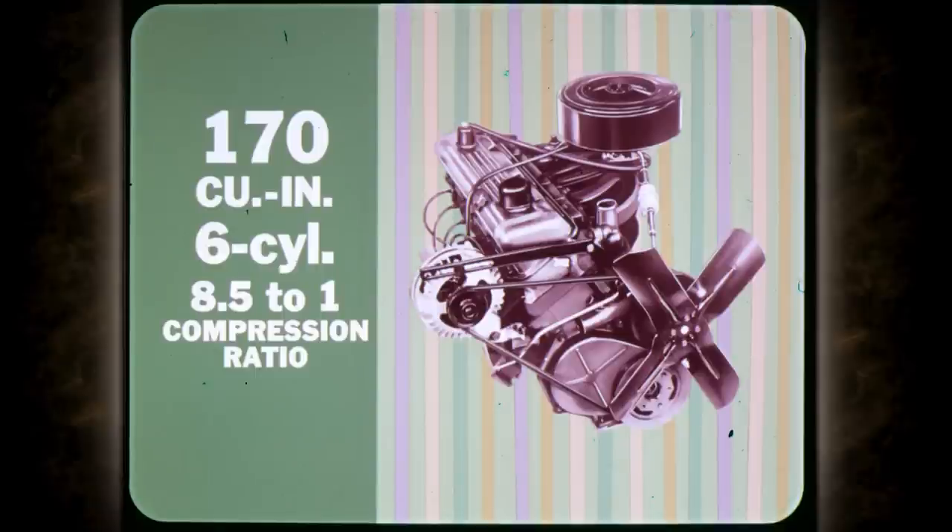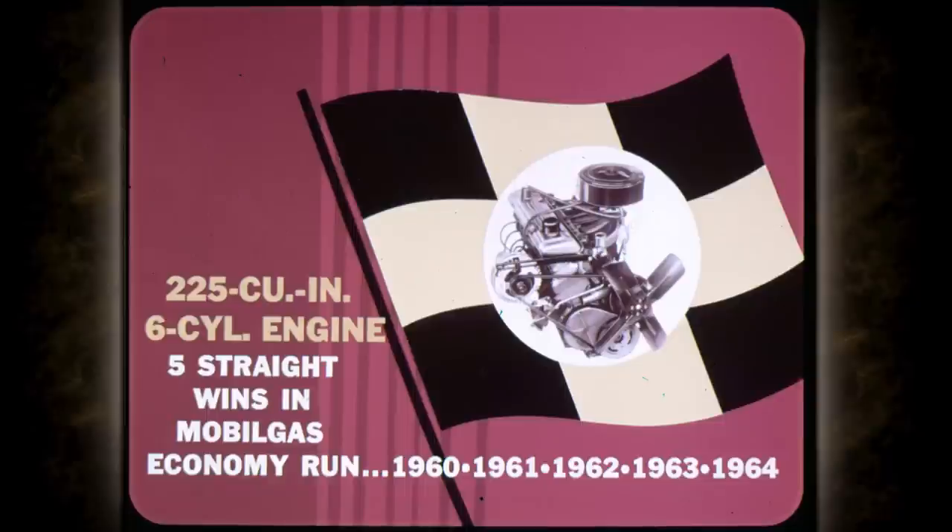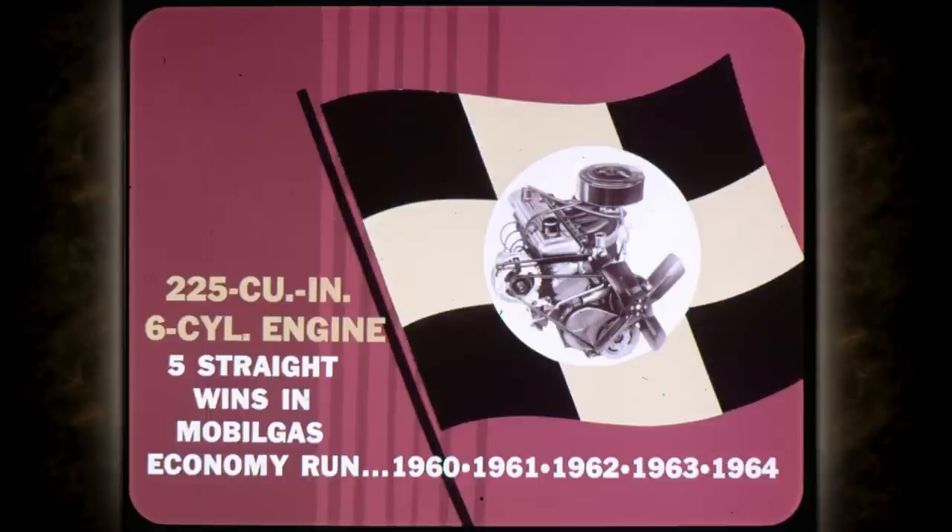Spirited and economical, this 170 cubic inch six-cylinder engine with an 8.5 to 1 compression ratio is the standard six for all Valiant models. The optional 225 cubic inch six gives extra power, yet it has chalked up five straight wins in the Mobil Gas Economy Run. It has an 8.4 to 1 compression ratio and a new camshaft that increases performance in the higher speed ranges. The Valiant standard V8 is the 273 cubic inch engine with an 8.8 to 1 compression ratio — it delivers premium performance on regular gas.